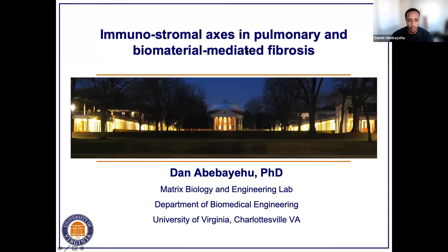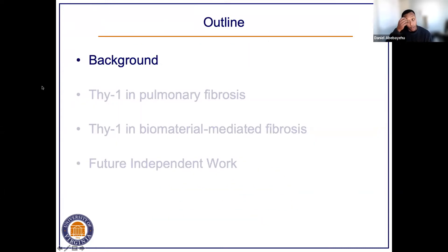The title of my work is looking at how immunostromal axes can contribute to pulmonary and biomaterial-mediated fibrosis. Today I'm going to walk you through background and take you through two different stories: lung fibrosis and fibrosis in response to biomaterials. As I wrap up my fourth year in my postdoc and look forward to my future independent career, I'll also share my vision for future independent work.